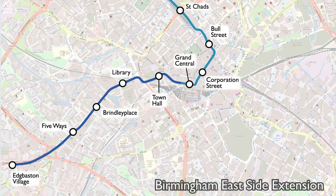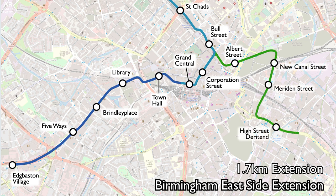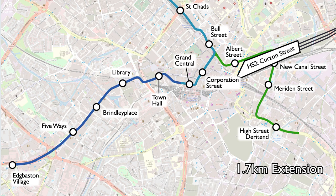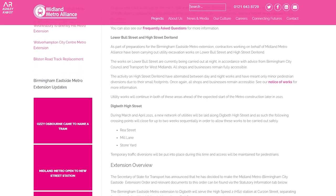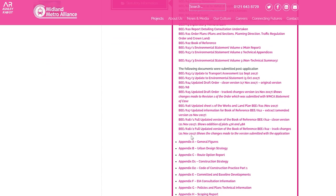The third expansion is the Birmingham East Side Metro Expansion, planned to run 1.7km east from Bull Street to a new terminus at High Street, Deritend. The scheme includes 4 additional Metro stops at Albert Street, New Canal Street and Meridian Street. This is planned to open in 2021 and will go under the HS2 Curzon Street station, so we might have to wait a little bit longer. There are also tons of reports about the environmental statement, other assessments, and urban design strategies, which I'll link below.